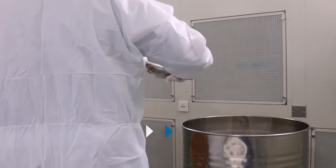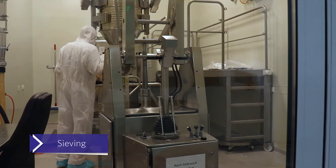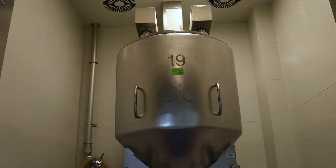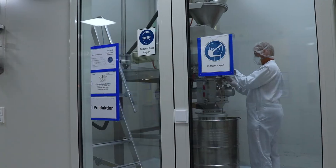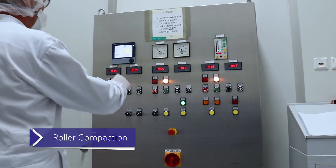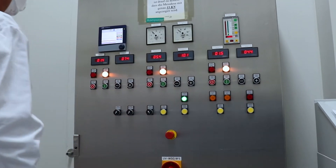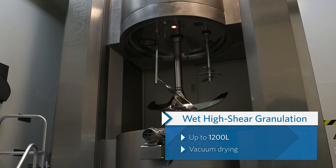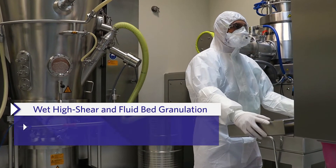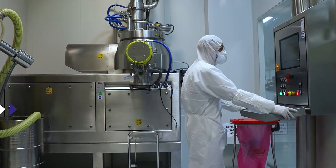Catalent Schoendorf offers a wide range of manufacturing solutions including weighing liquid and solid components, sieving, mixing small and large quantities, roller compaction, wet high shear granulation as well as fluid bed granulation including solvent-based formulations, which can be processed in various batch sizes in our facility.